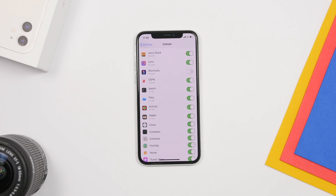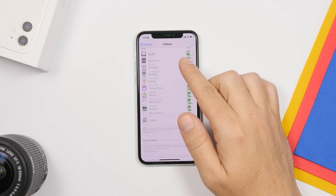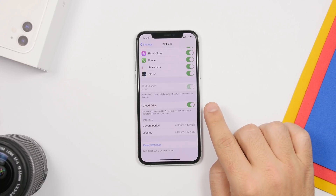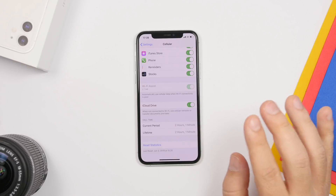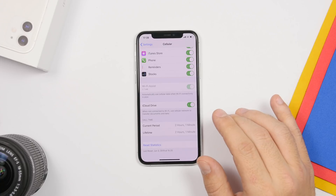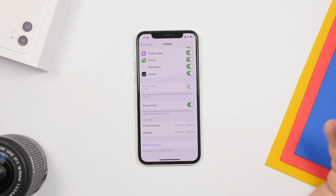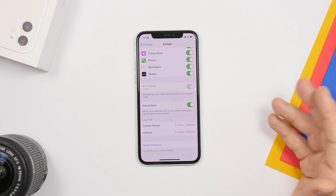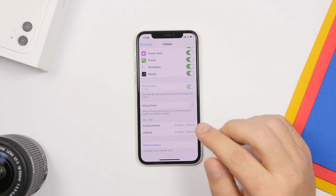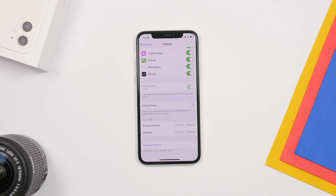Last but not least is a setting under Cellular. Go to Settings, then Cellular, scroll all the way down, and you'll find iCloud Drive. If you leave this on, it will use your cellular data to back up and send items to your iCloud Drive, consuming a lot of data from your cellular plan. Turn this off so that iCloud only syncs when you're connected to a Wi-Fi network, not on cellular data.